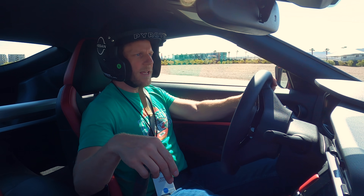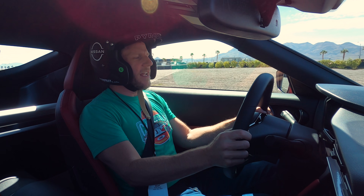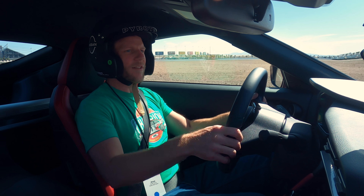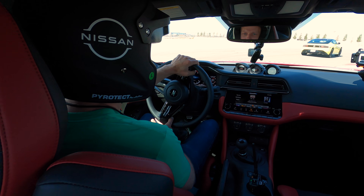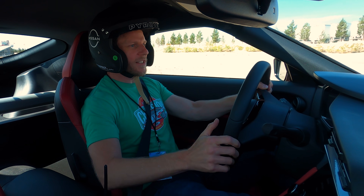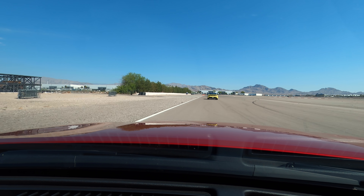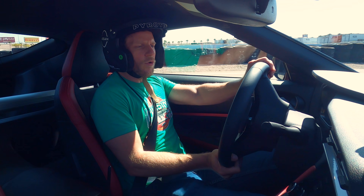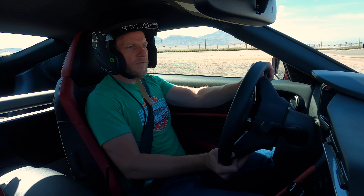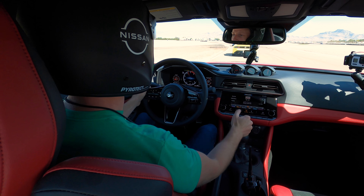The manual transmission has a rev matching feature. So if I go down to second, it automatically matches the revs — it's very easy to shift and look like you know how to shift. I did just notice that if you get on it in second gear, the tail will step out a little bit. We're driving with stability control on so no journalists ball these things up, but I think there's some playful potential here.